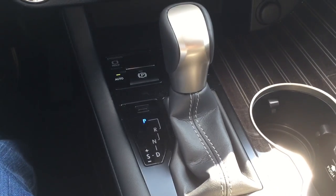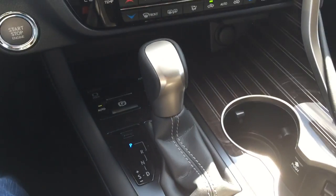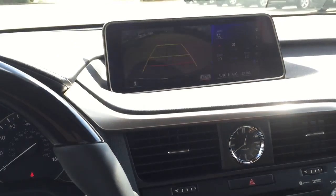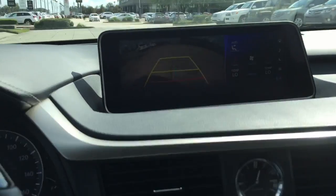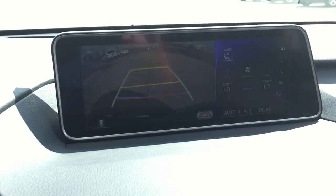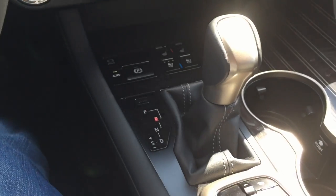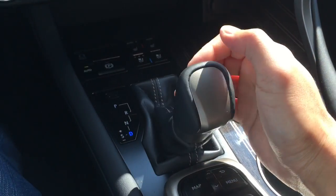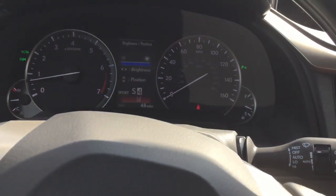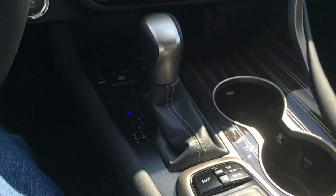Here is the gear shift lever. It is wrapped in leather with white contrast stitching and feels very good in your hand. To put it into reverse, all you have to do is pull it down, and the rear view camera will activate with guidance lines to help guide you while backing up — the lines also turn as you move the wheel. Down again for neutral, down again for drive, and over to the left for sport mode where you can change gears up and down.